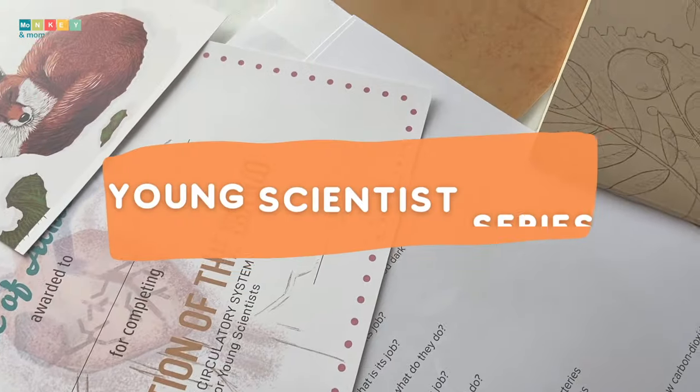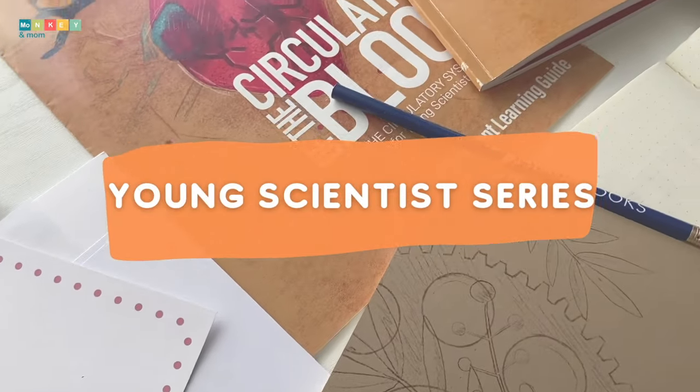Independent learning takes time to grow and develop, but we can start early with the help of the right tools like the Independent Science Unit Studies from Heron Books. I have to say I love the Young Scientists series from Heron Books. It's an impressive blend of art and structured information aimed at 9 to 12 year olds. These books are a great introduction to the world of science through engaging and independent materials, and this will work even for the most reluctant science learners.